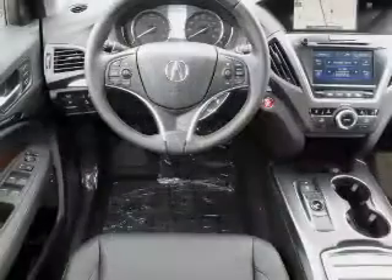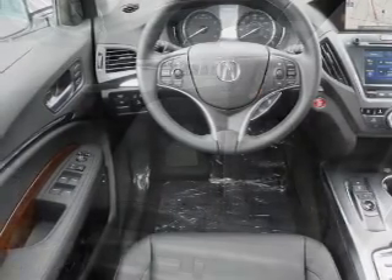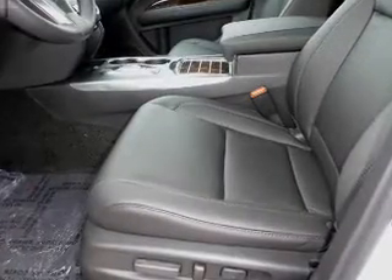An alarm system, power lift gate, rain-sensing wipers, independent suspension, and brake assist. Inside you'll find third-row seats.